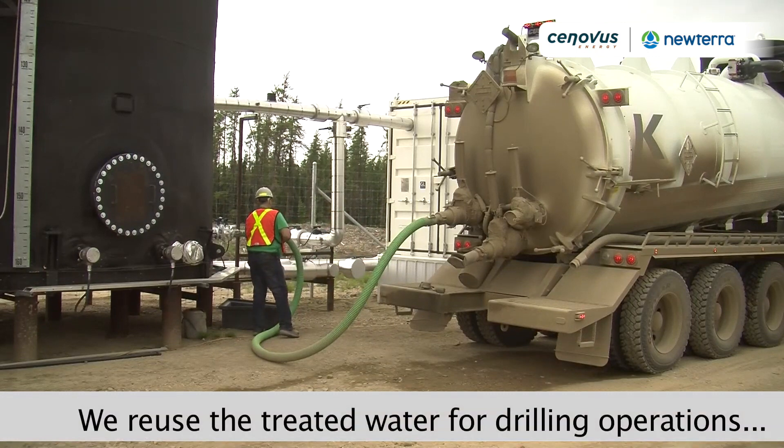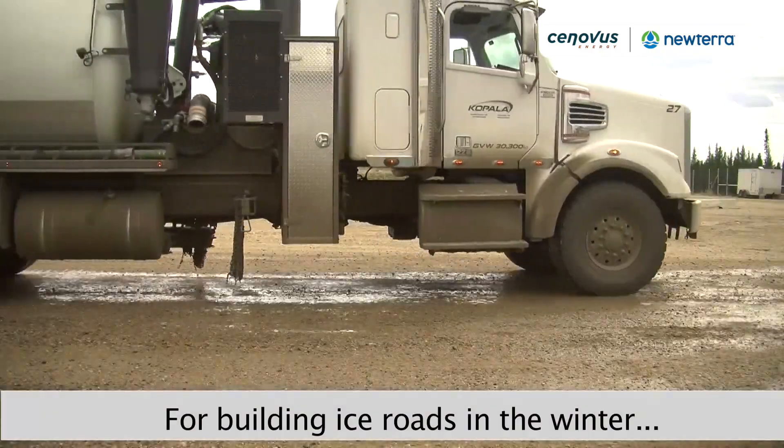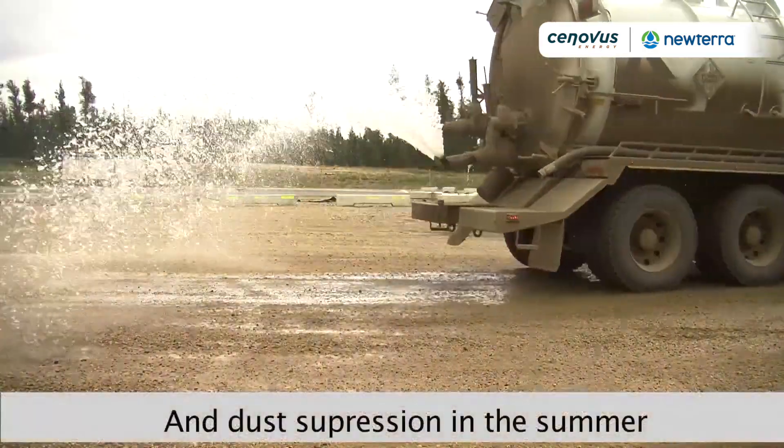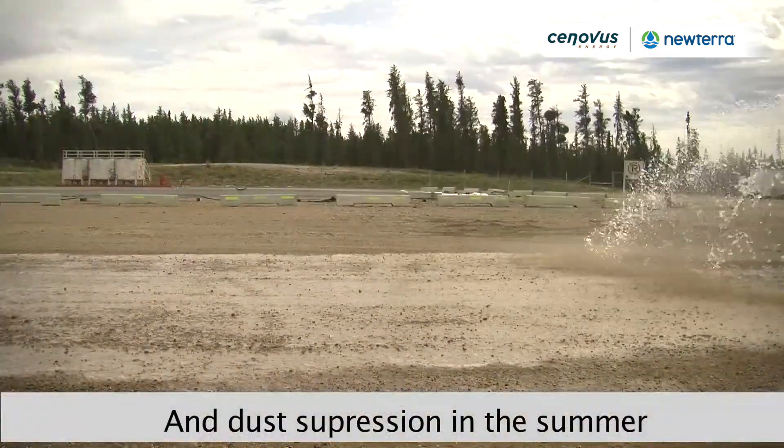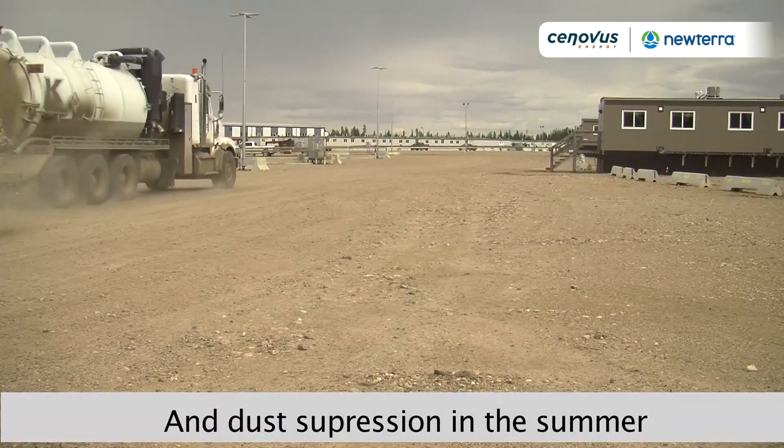It's a very unique system to have out there — to be able to reuse all the wastewater saves millions of dollars. This is probably one of the best projects I've actually worked on, being a utility operator for 26 years.